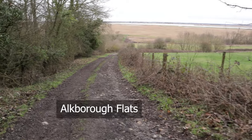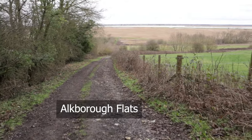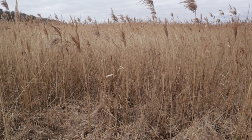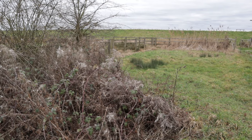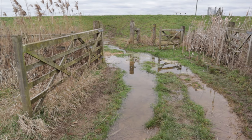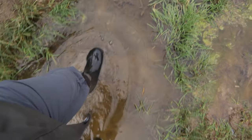Welcome everybody to another wildlife photography video. Today I'm in a place called Oakborough Flats in Lincolnshire. This is the first time I've ever been here — I've heard about it, I've seen some pictures from here, and there is one bird in particular that I'm really after, and the conditions today are very good for that bird. Apparently it can flood really easily, so you pretty much have to wear wellies if you come down here.